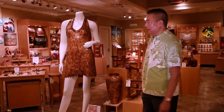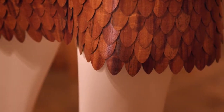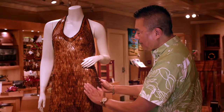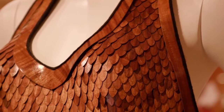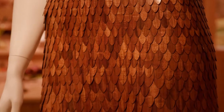This dress was made by craftsman Paul Search using our own private stock of koa wood. It is made with small pieces of veneered koa hand-stitched in a shingle-like pattern, with over a thousand different pieces layered together. Warning — there are only three of them, so if you want one, get it soon.